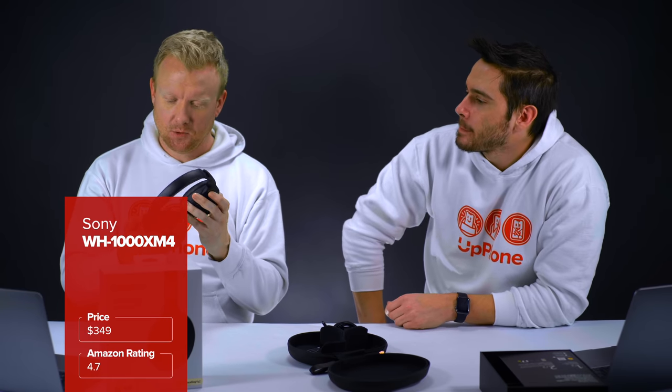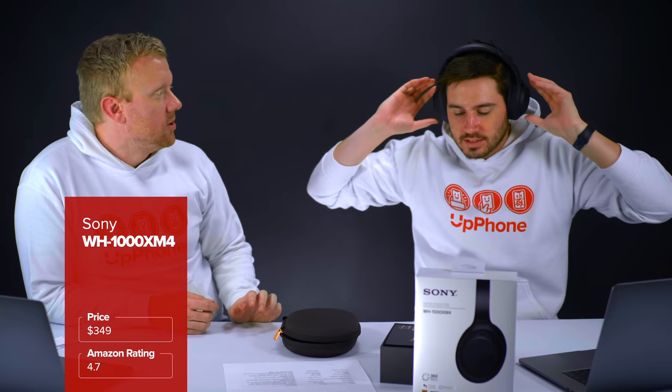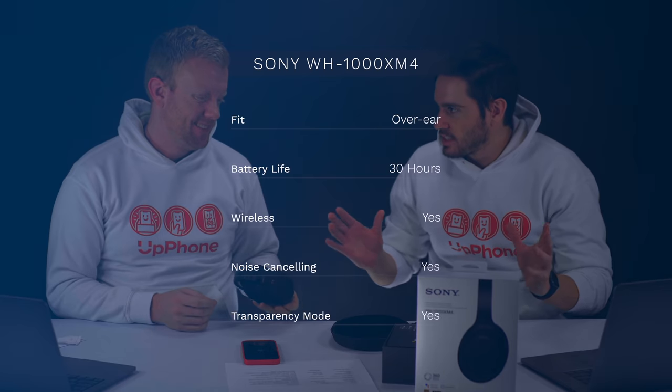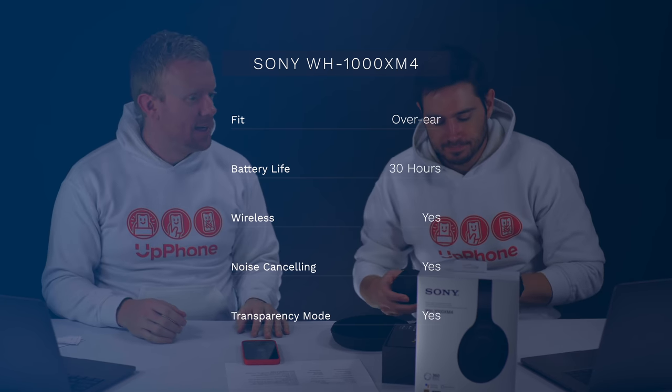I'm not the biggest fan of how my actual ear touches the inside of it. So comfortable - these are so light. I don't have a lot to say. They're just really good headphones. Everything sounds pretty balanced. I was not super impressed by these - they don't have that it factor. The bass was not like... I think it's because dynamically it's kind of flat.